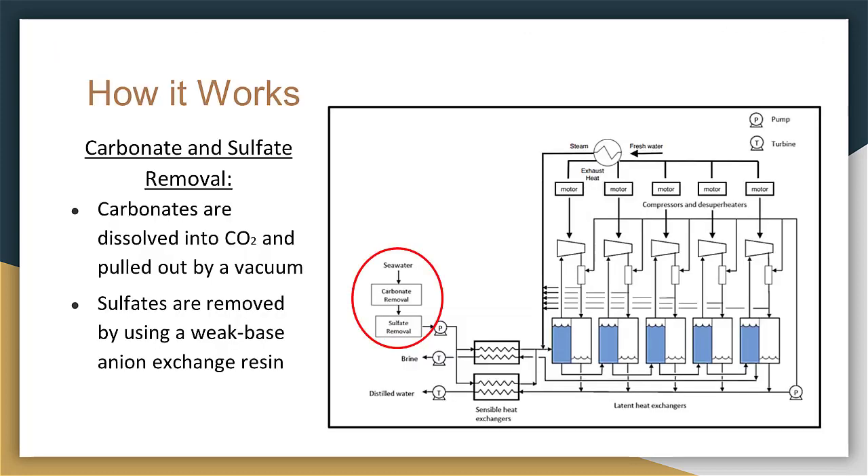First, the seawater enters the carbonate and sulfate removal stage, where the carbonates are dissolved into CO₂ gas and pulled out by a vacuum, while the sulfates are removed by using weak base anion exchange resins.